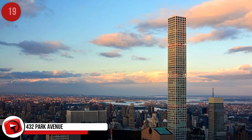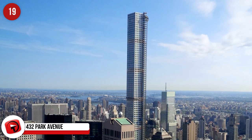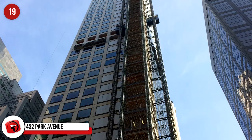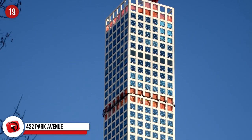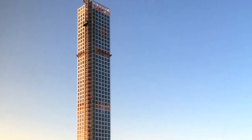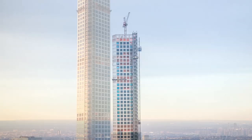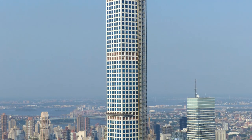432 Park Avenue, USA. New York City is where you'll find the third tallest building in the US, the second tallest in New York, and the tallest residential building in the world. Overlooking Central Park, 432 is not loved by all residents, many citing it as an eyesore. It is 425.5 meters tall and has 96 floors. 90% of the apartments are owned by non-Americans.